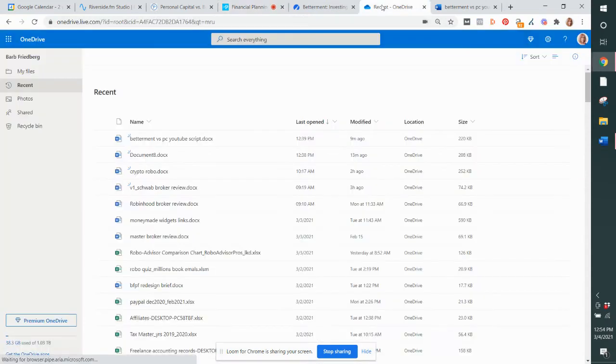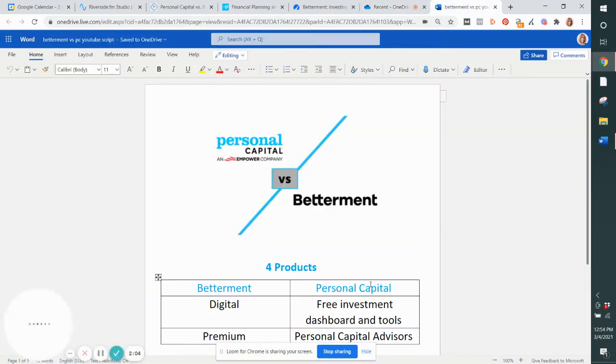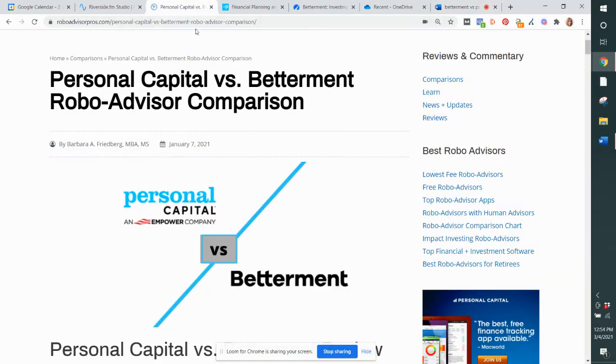Beyond the free tools, we'll also learn about Personal Capital Advisors, which is an automated digital wealth manager that has everything you would need, but with lower fees than traditional financial advisors. Now, Betterment has two products as well — they have a digital robo-advisor, and then they have a premium version with more bells and whistles.